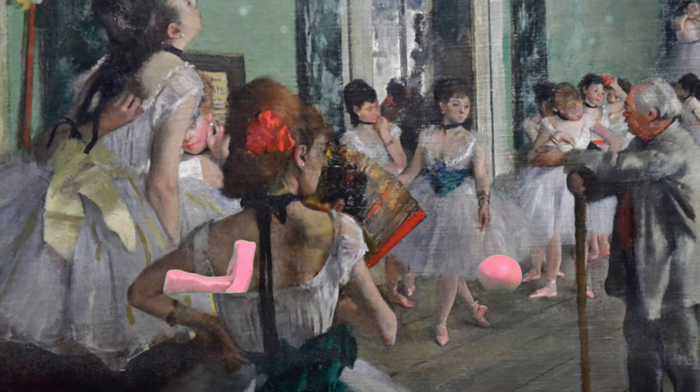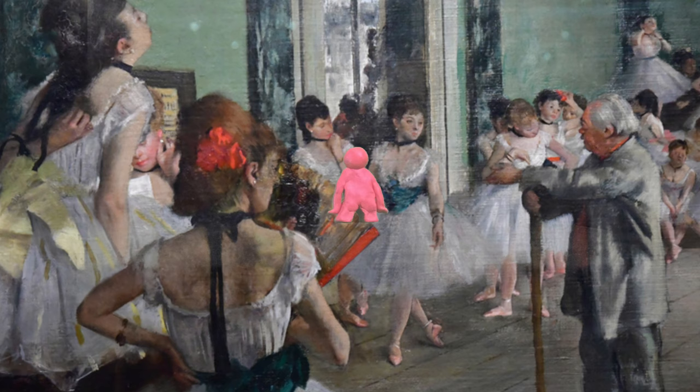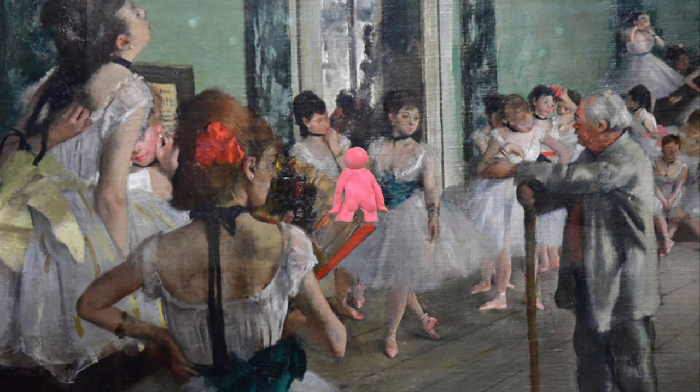And then I realized — wait a second. This is The Ballet Class by Edgar Degas. This is a really pretty painting. Edgar Degas loved to paint ballerinas. It was his favorite thing to do, and he was really good at painting it too.